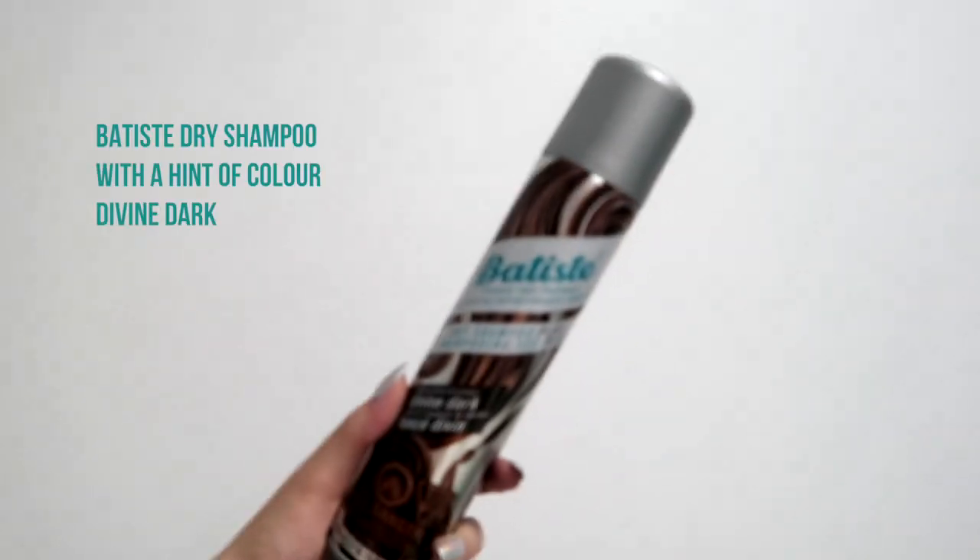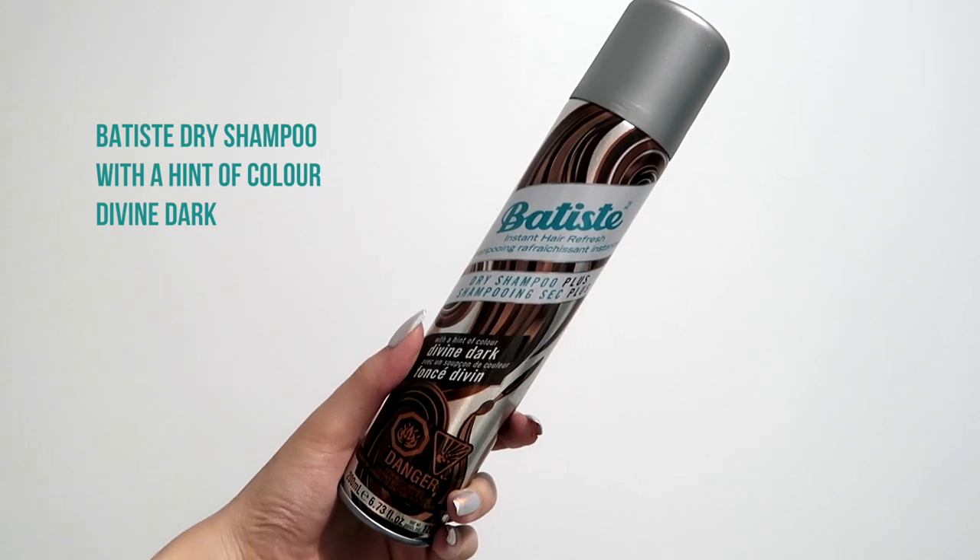Good morning guys, today I don't have a lot of time to get ready so I want to film quickly to show you my quick get-ready-with-me routine in the morning when I don't have a lot of time. I'm gonna start with Batiste dry shampoo — it is the hero on my days where I don't have time to wash and style my hair.